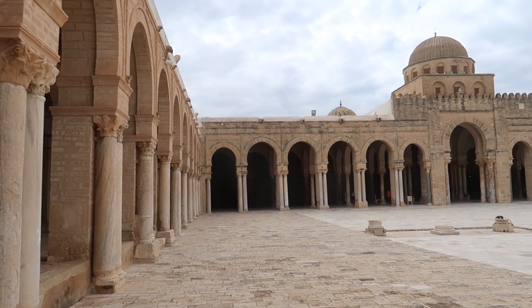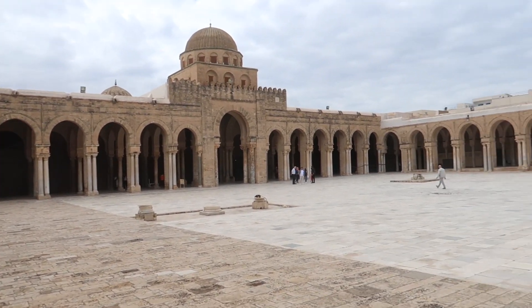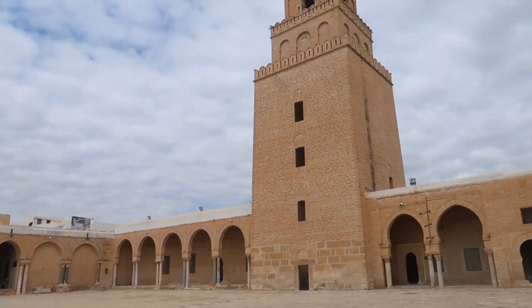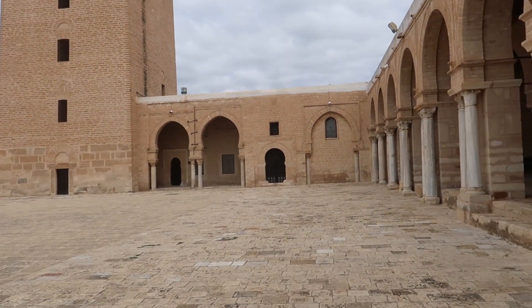Here's a little 360 of the whole courtyard. Yeah, it looks pretty, pretty nice.